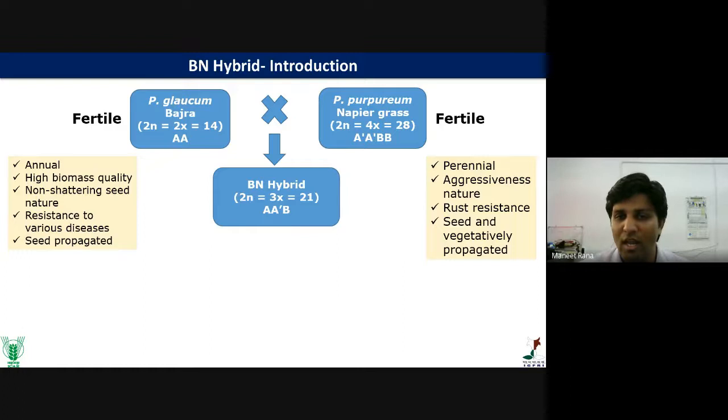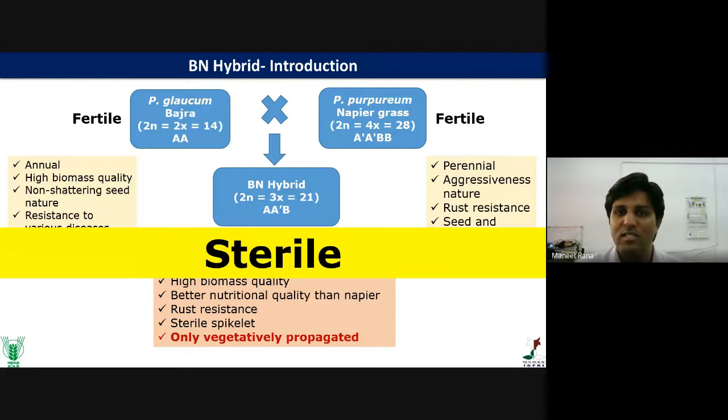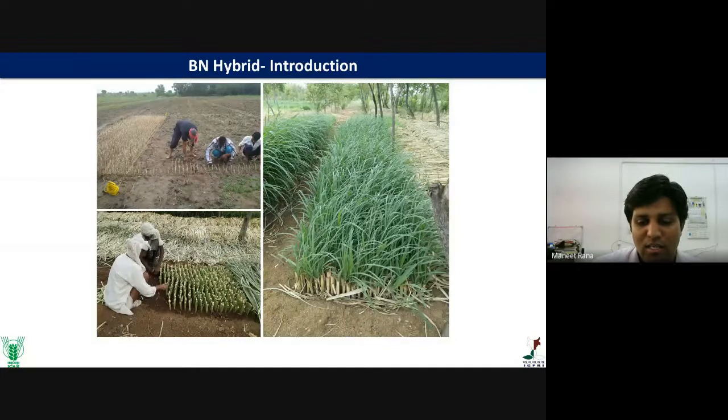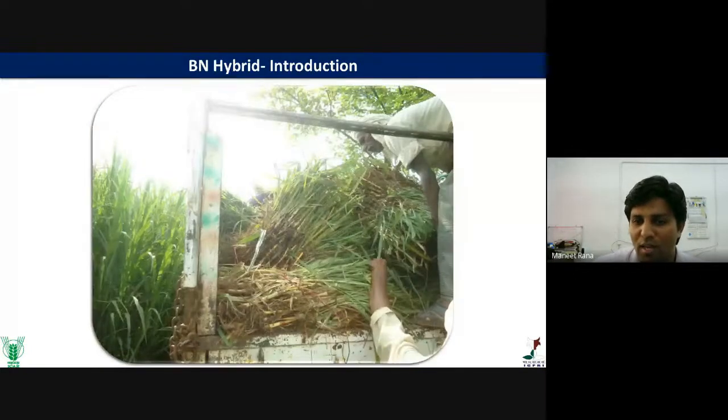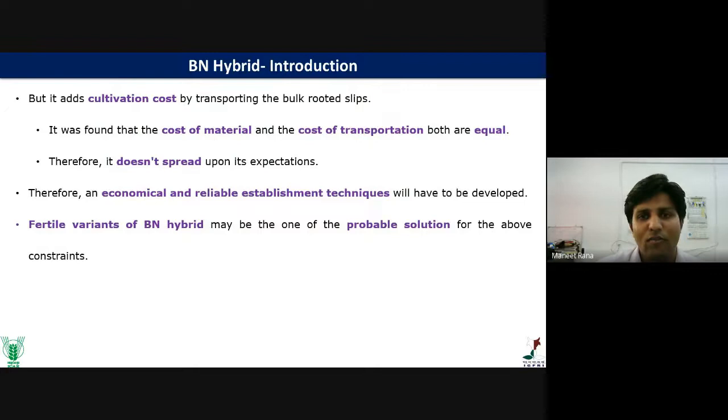The triploid BN hybrid has high biomass quality, better nutritional quality than Napier, and rust resistance. However, the problem is that this triploid BN hybrid is sterile, mainly due to irregular chromosomal segregation. It is propagated through vegetative means, which requires a lot of labor, space, and high transportation costs — almost equal to production costs. This hybrid has therefore not spread as expected, and an economical and reliable establishment technique needs to be developed.